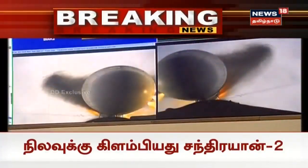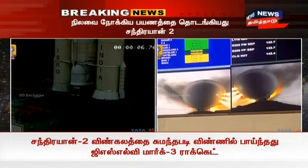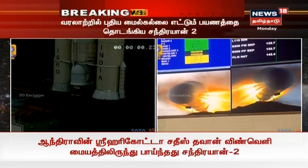S-200 separated. 131 seconds elapsed. This is 95 seconds. After 10 seconds of S-200 separation, the vehicle is now under closed-loop guidance.